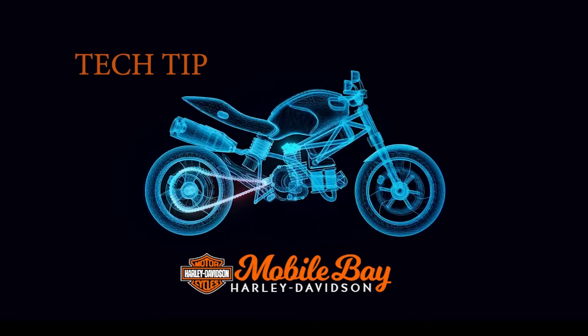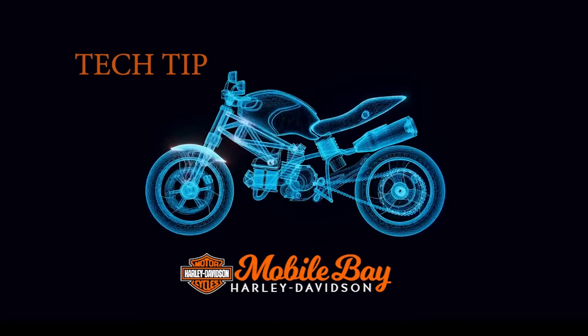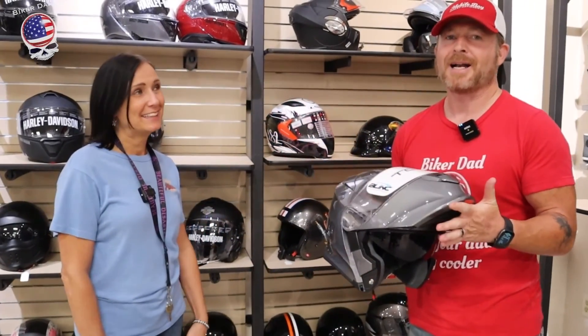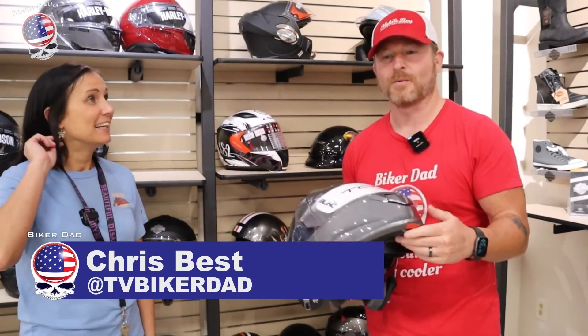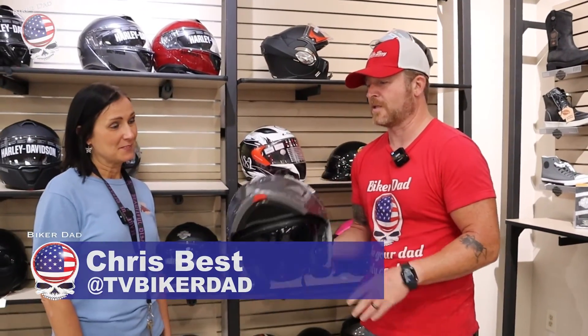This week's tech tip is brought to you by Mobile Bay Harley-Davidson. One of the things we talk about a lot in the weekly tech tips is helmets, because they're what keeps your brain inside your head in case you have a motorcycle accident. Hopefully you won't be in one, but you need a good helmet. One thing that's getting really popular and keeps growing in popularity is a Bluetooth helmet, and Valerie from Harley-Davidson is here to talk about this specific one.